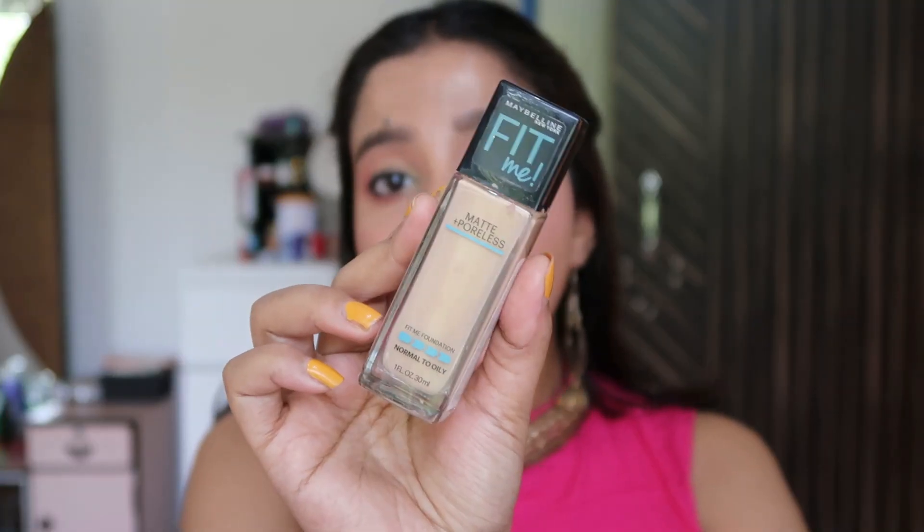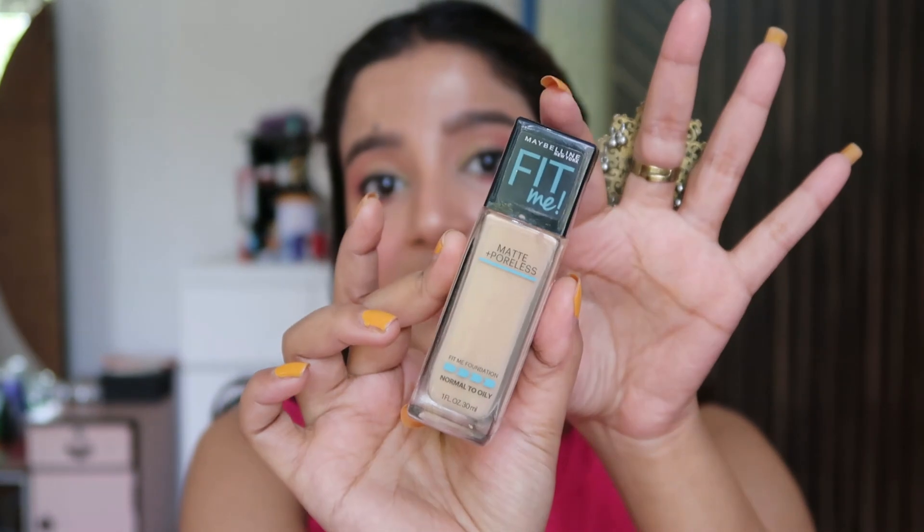The first step in makeup is foundation. I'm going to suggest this Fit Me Foundation — my shade is 235. This is their old full-pump packaging. They've now come out with a mini tube form, which is not exactly under 200 rupees, but on discount you can easily get it around 200 rupees, maybe 10 to 20 rupees extra, but we can totally count that.